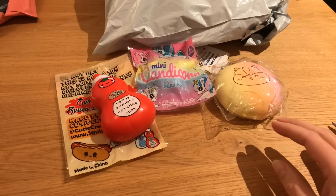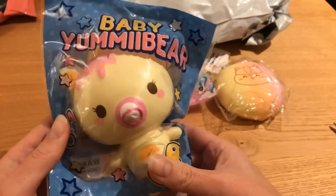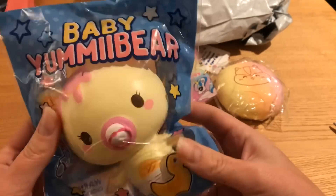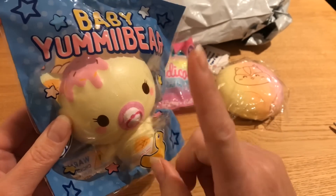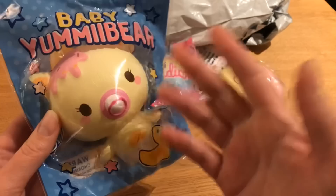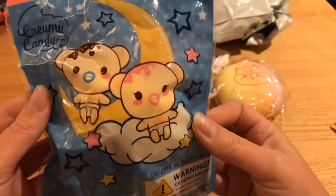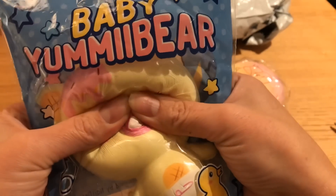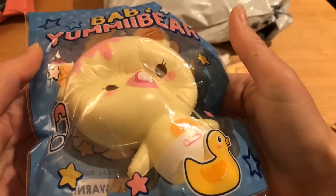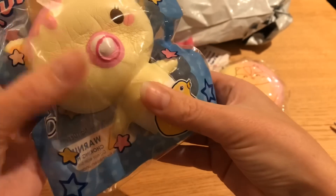The next one is so exciting — it's the Baby Yummy Bear and I have not ordered this yet, so I don't have it. I really wanted to get the babies but wasn't sure if I'd get the pink one or the blue one or both, so I haven't ordered them yet. It has really cute packaging. Giving it a squish in the package — it's really squishy and slow rising, and it feels kind of dense but then again it doesn't.